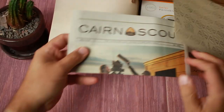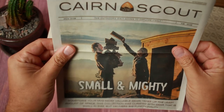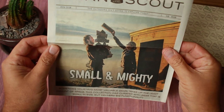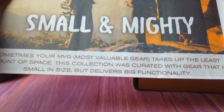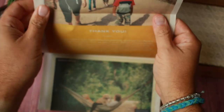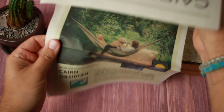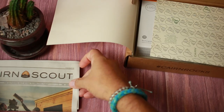First up, we have the Cairn Scout. You've seen these in the previous month's videos. 'Small and mighty — sometimes your most valuable gear, MVG, takes up the least amount of space. This collection was curated with gear that is small in size but delivers big functionality.' That's the Cairn Scout. You get these in every box every month, and then some info about the Cairn Obsidia.